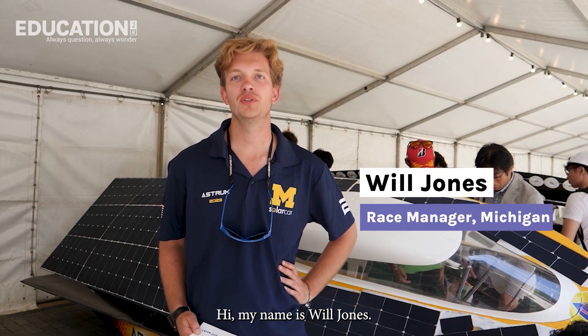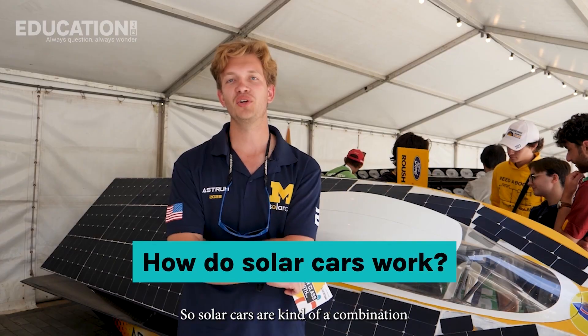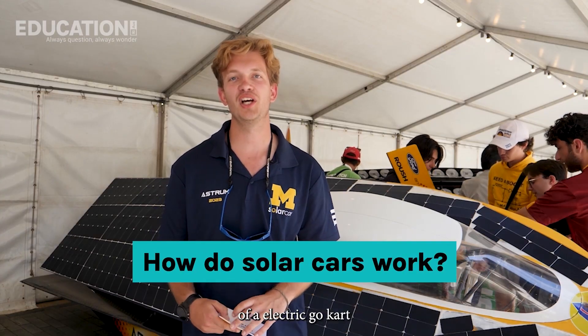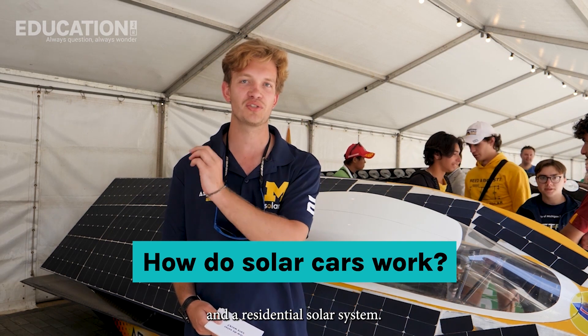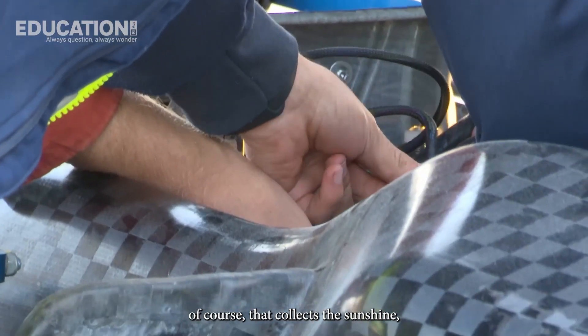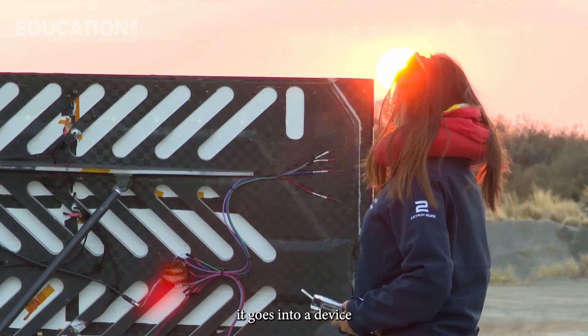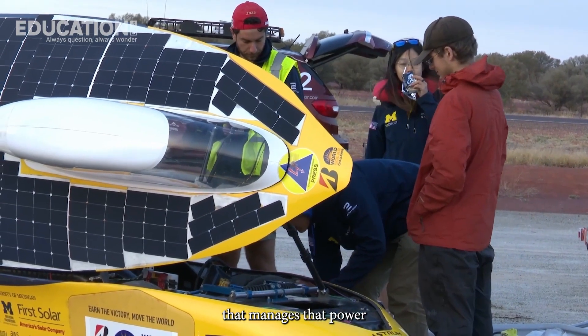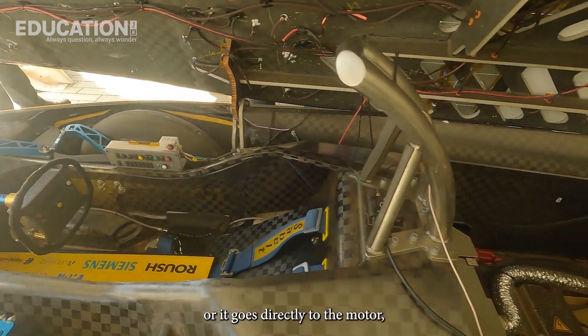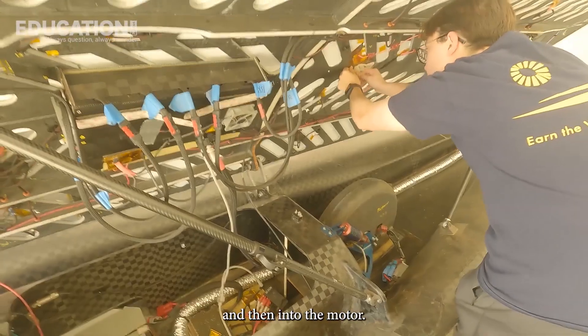Hi, my name is Will Jones. I'm the race manager for the University of Michigan solar car team, here today to answer your questions about our solar car. How do solar cars work? Solar cars are kind of a combination of an electric go-kart and a residential solar system. First you have the solar array that collects the sunshine. From there it goes into a device that manages the power — it charges our battery or goes directly to the motor. Then from the battery, the power flows into our motor controller and then into the motor.